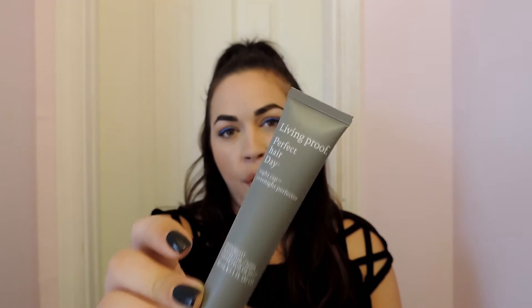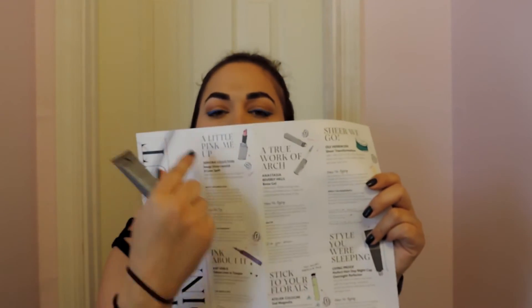So the next thing in this month's box is the Living Proof Perfect Hair Day Nightcap Overnight Perfector. Mouthful. But it seems to be like an overnight leave-in mask for your hair — the next day you can shampoo it out, but it will last you all week. Sephora includes a little pamphlet with instructions. It says: before bed, work into damp or dry hair, distribute from root to tip, focus on ends, leave on overnight, then shampoo your hair the next day. Or you can skip shampooing in the morning and shampoo the next night — the results will be the same either way.